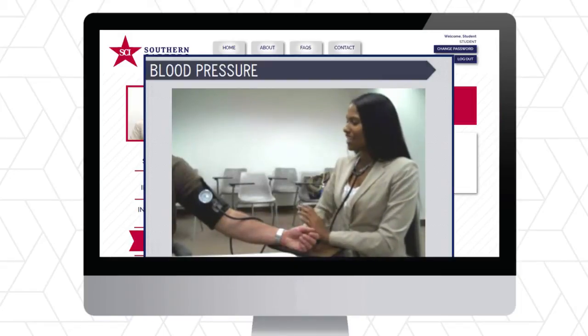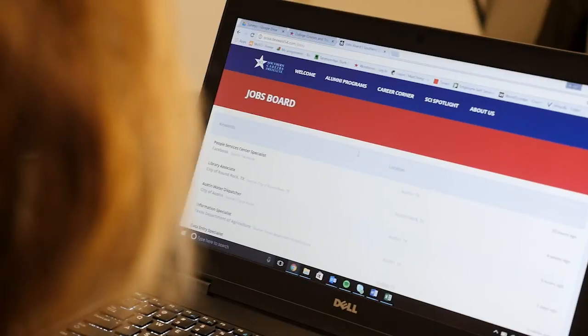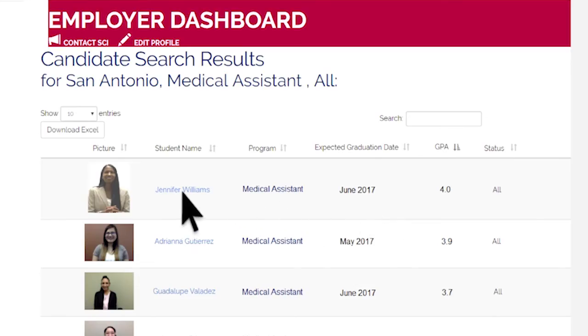Once you've found a qualified candidate, you have the opportunity to contact them and set up an interview right then and there. Connect allows you to post jobs, search through candidates, and track applicants.